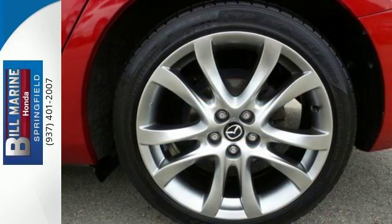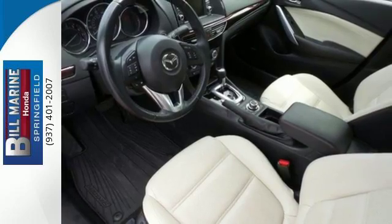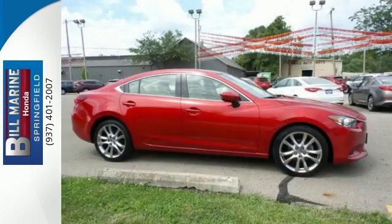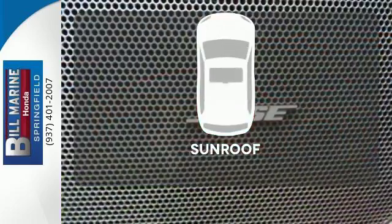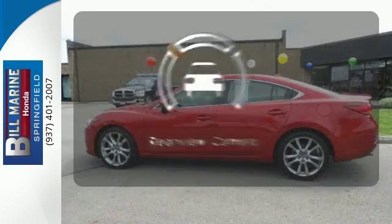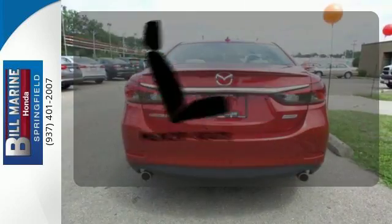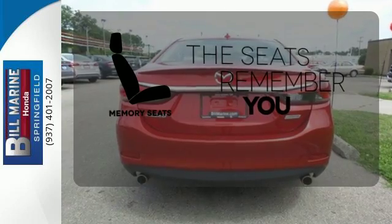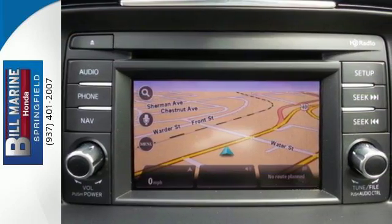Features like steering wheel audio controls and power locks and windows help make the interior yours. Anti-lock brakes with brake assist and multiple airbags keep you safe. Let the sun shine and fresh air in with the sunroof. See objects previously out of sight with the rear view camera. Let the memory seats adjust to your preferred setting. Find out how much fun driving can be when the answer is always yes.